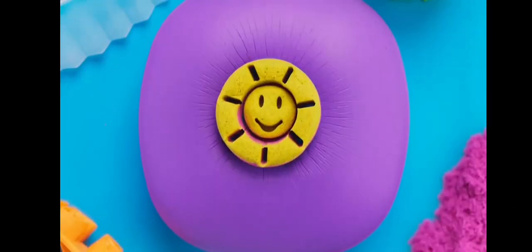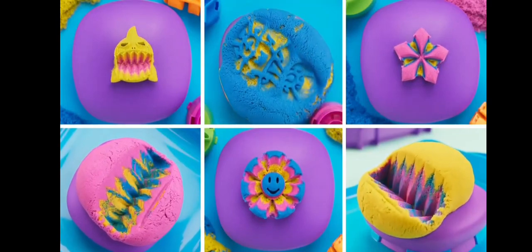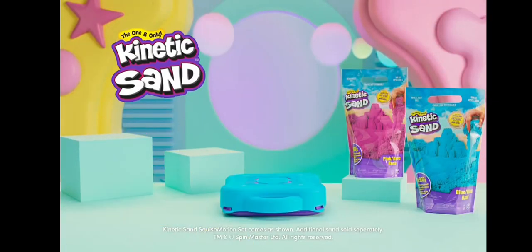Give it a squish. New kinetic sand squish motion set. Additional sand sold separately.